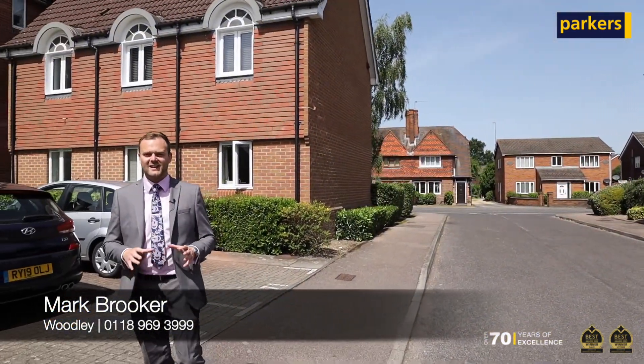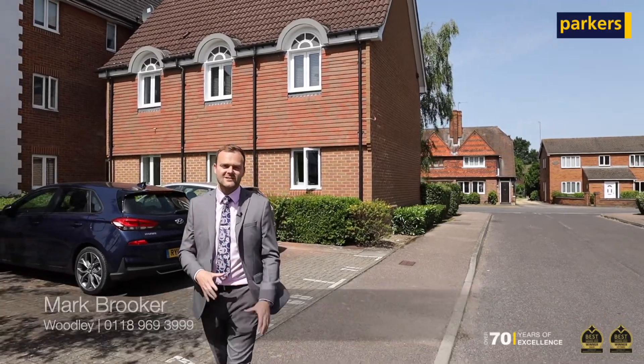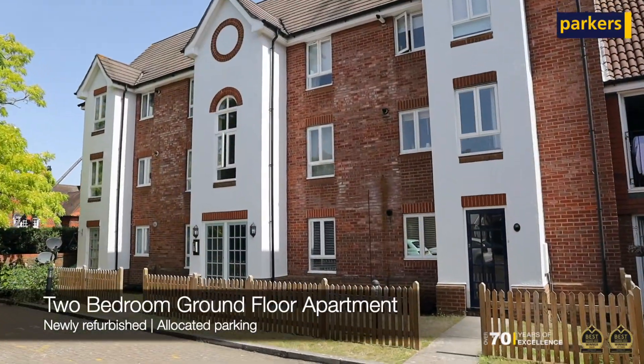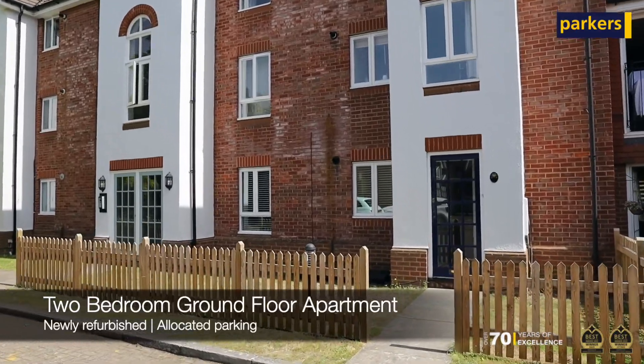Hi, Mark from Parkers here. Today you're joining me for a look at our latest instruction — a newly refurbished two-bedroom ground floor apartment located in Hartigan Place in Woodley.